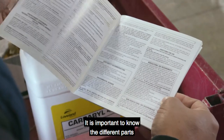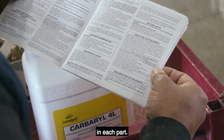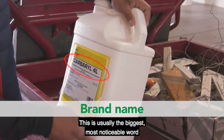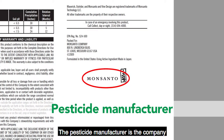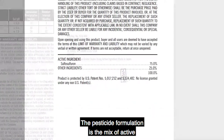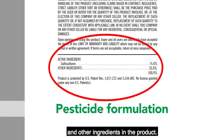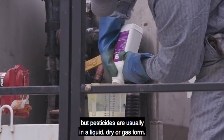It is important to know the different parts of a pesticide label and what information can be found in each part. The brand name is the commercial name of the pesticide — usually the biggest, most noticeable word on the front of the label. The pesticide manufacturer is the company which makes or distributes the pesticide. The pesticide formulation is the mix of active and other ingredients in the product. There are many types of formulations, but pesticides are usually in a liquid, dry, or gas form.